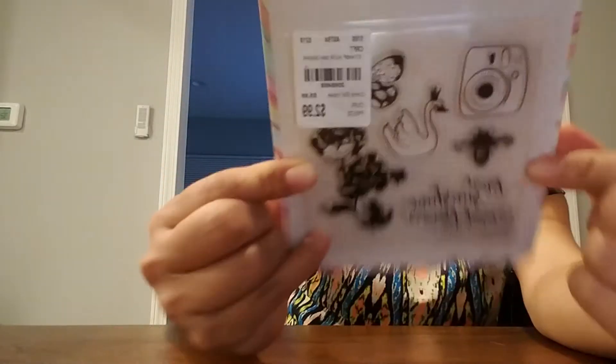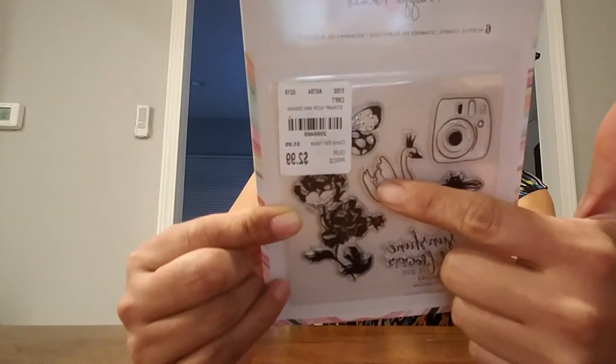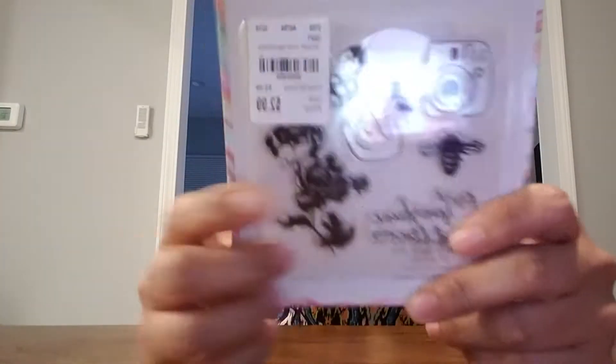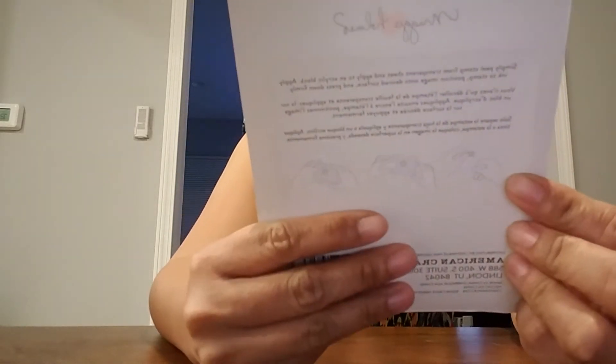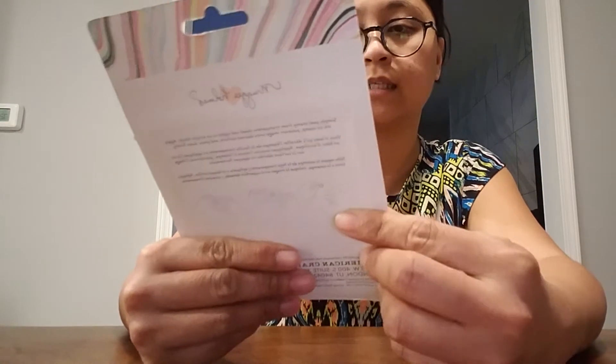And then I got these Maggie Holmes acrylic stamps. These are really tiny stamps. I don't know if you guys can see that — sorry about the glare. But I love that Insta photo, the swan, the butterfly, and then they have this saying: 'More sunshine and flowers.' That's really good. And then the bee and the flowers. These were $2.99 and item number 2068468.